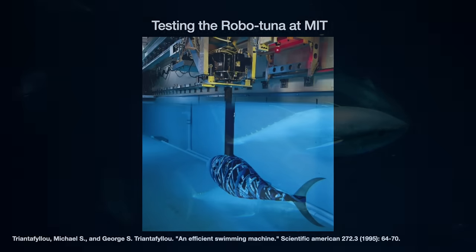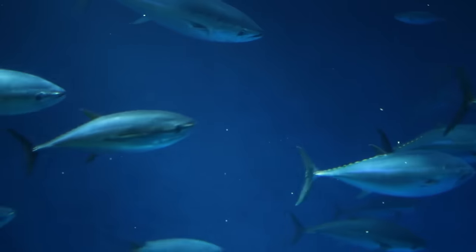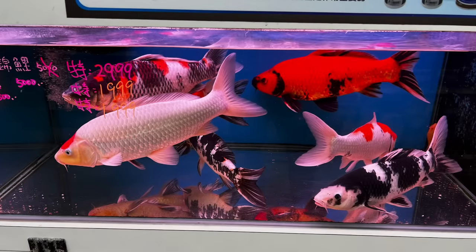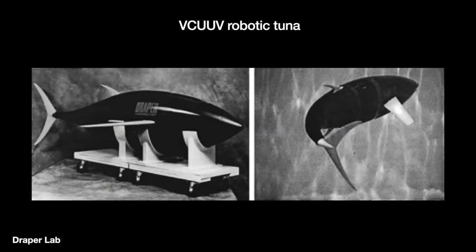In single short bursts, real tunas can accelerate up to 40 miles an hour. The reasons for this performance gap remain unclear. Debuting in 1995, RoboTuna is universally acknowledged as the first fish robot — though I did read about a mechanical carp built in 1976 by a Japanese team, but couldn't locate further info. After RoboTuna, the MIT-associated Draper Lab in 1998 produced an evolved version: the less amusingly named VCUUV, which stands for Vorticity Control Unmanned Underwater Vehicle.